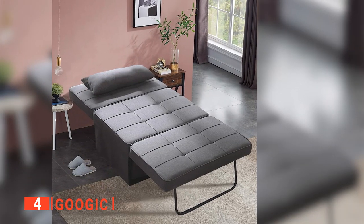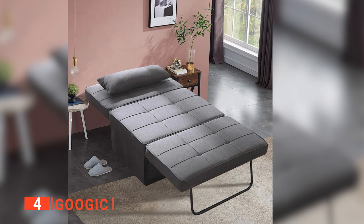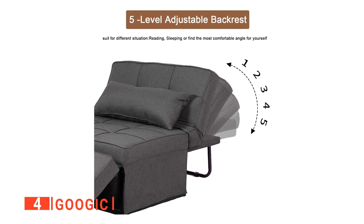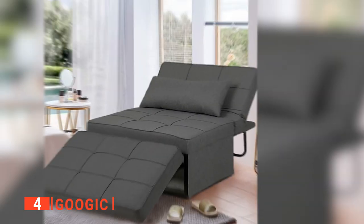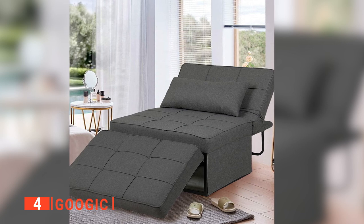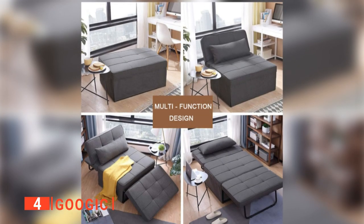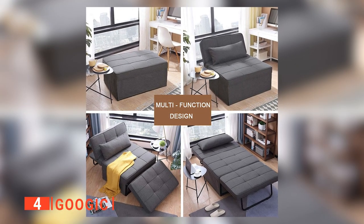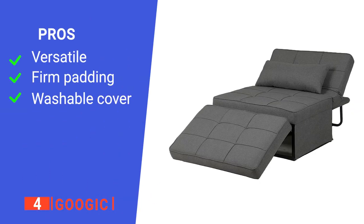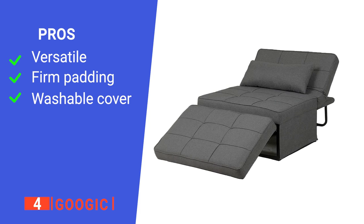We think that this versatile sofa bed will be a perfect solution for small homes with limited space, and with it, you will no longer need to worry about unexpected guests. What's more, this sleeper chair has five adjustment levels which can be adjusted accordingly to ensure you feel perfectly supported. Moreover, the breathable fabric is filled with a high-density sponge, and the included soft pillow means you'll always be comfortable whether you are sitting or lying on the sofa chair. The gray cover complements almost any living room decor and is even detachable for easy washing and cleaning. Its pros are: it has a multifunctional design, it's very supportive, and it is easy to maintain.